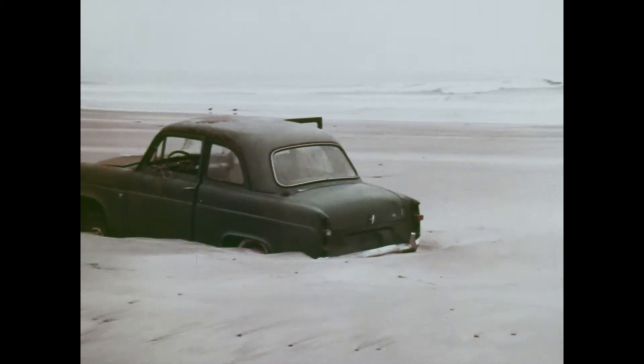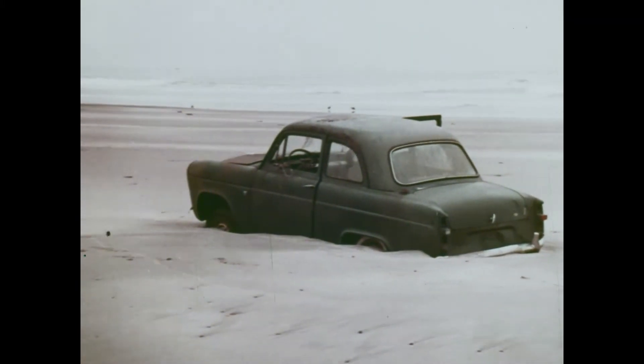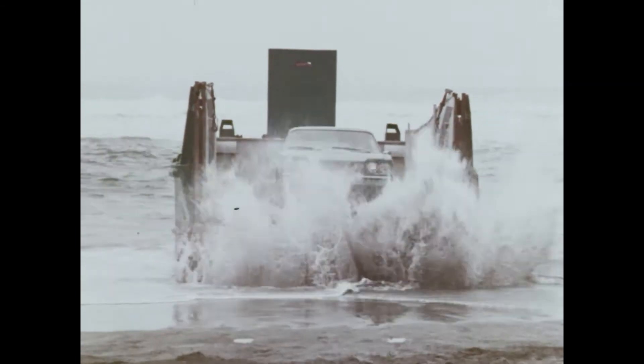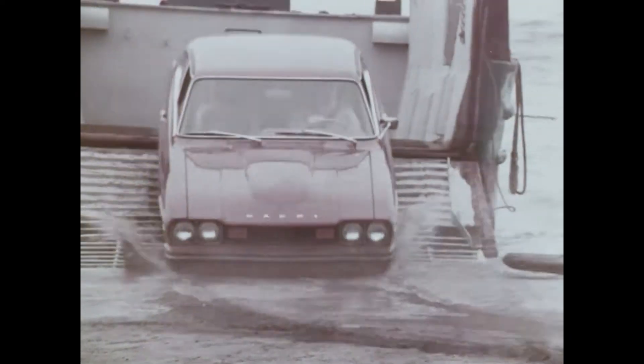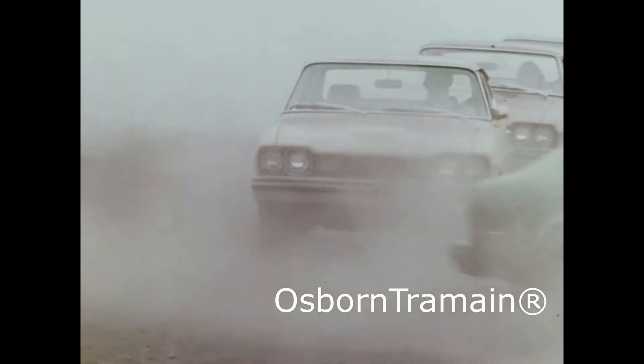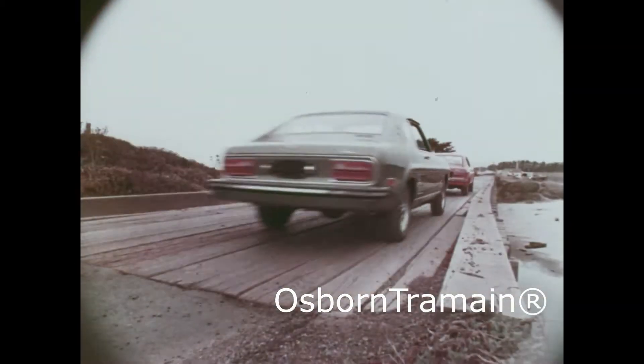Some European cars who tried invading America didn't get very far. Then a newcomer hit the beach. Capri, the sexy European you can afford. Sexy on the outside with steel-belted radial tires and styled steel wheels.